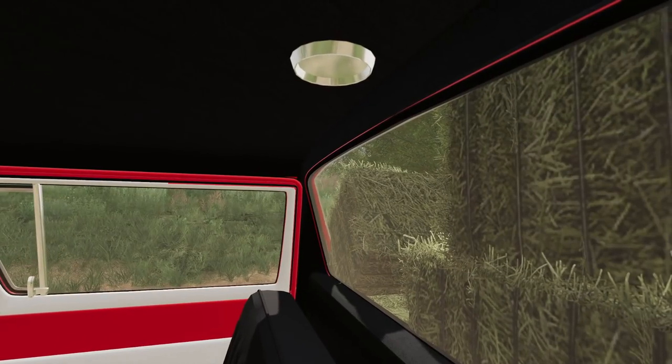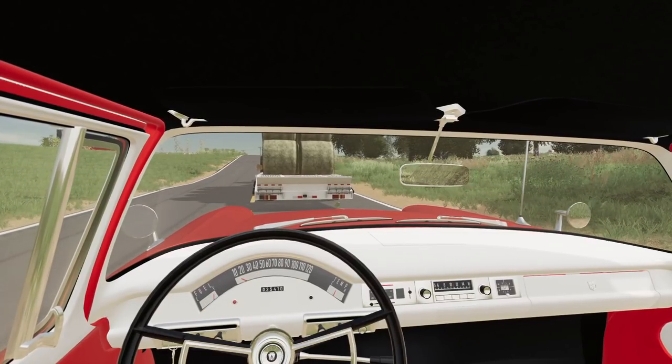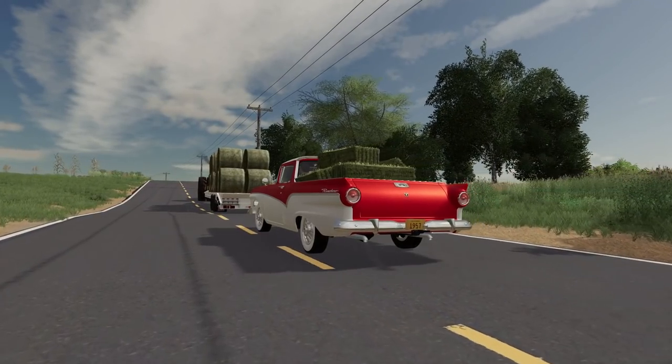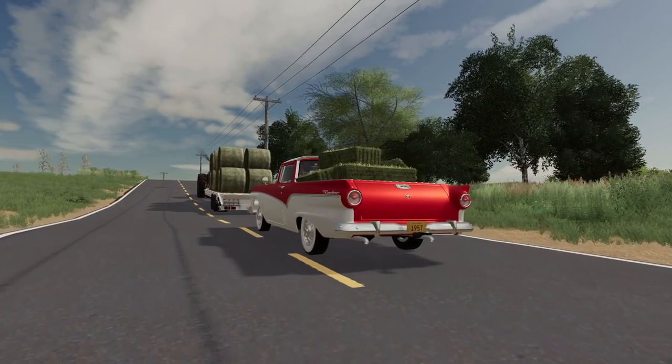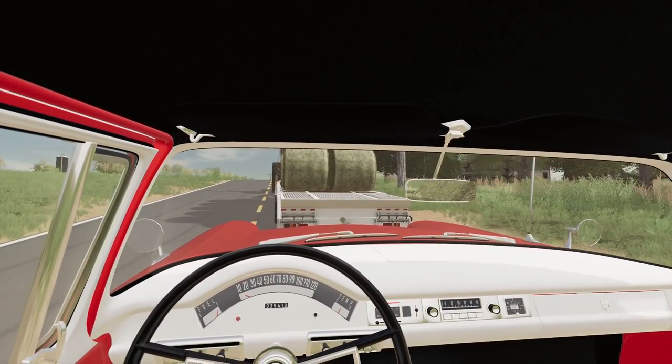Hello everyone. We are taking a load of bales. We got the Ranchero here, got it loaded down with cap bales. My wife is helping me. Boy, oh boy, is she going slow. I can't pass her because she's going over a hill.